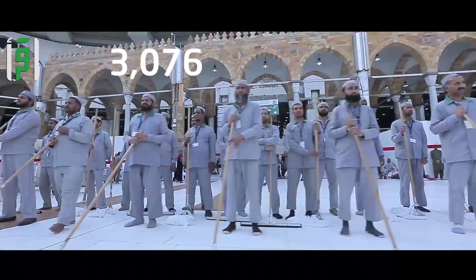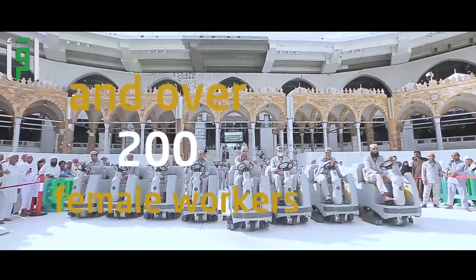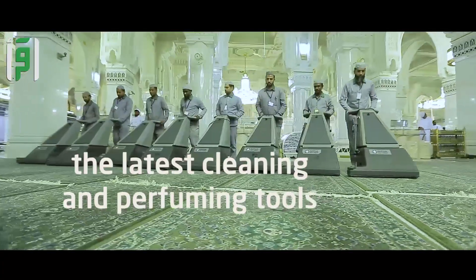3,076 male workers and over 200 female workers work around the clock over four shifts. They use the latest cleaning and perfuming tools for this holiest of places.